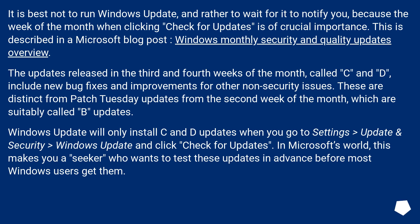This is described in a Microsoft blog post, 'Windows Monthly Security and Quality Updates Overview.' The updates released in the third and fourth weeks of the month, called C and D, include new bug fixes and improvements for other non-security issues. These are distinct from Patch Tuesday updates from the second week of the month, which are called B Updates.